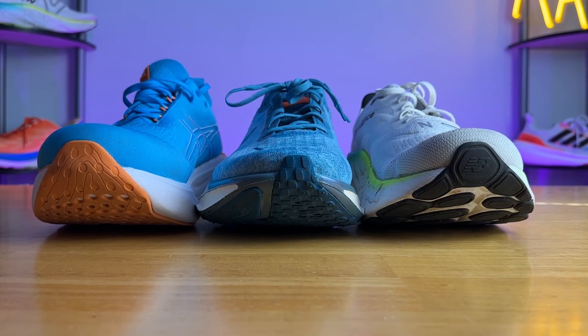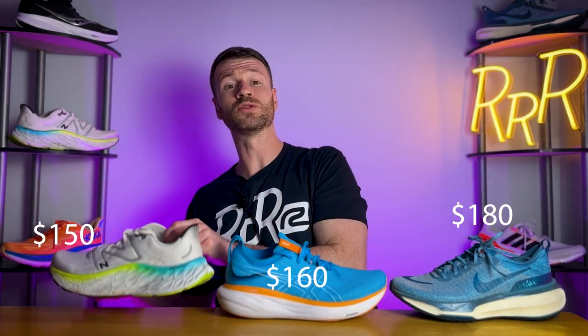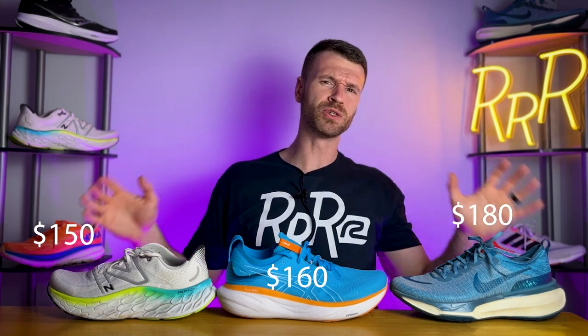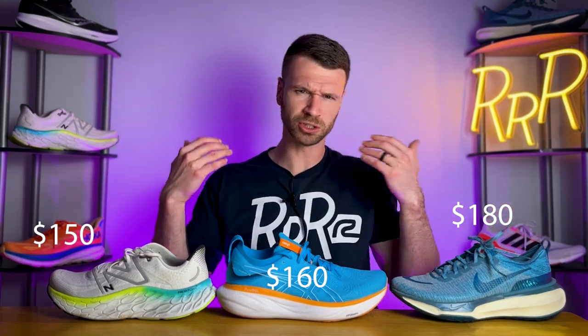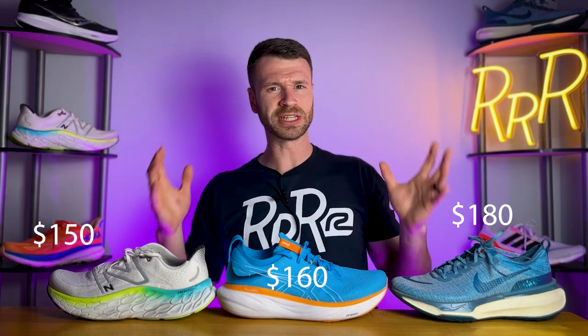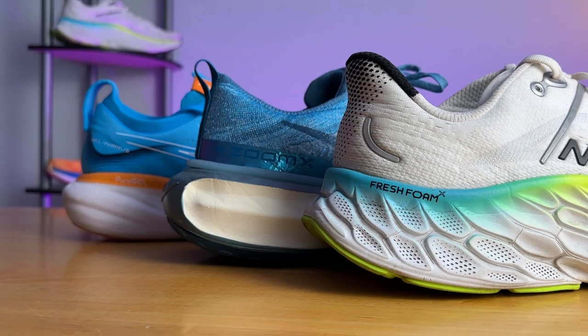These shoes work really well for recovery days and slower efforts — times when you just want a ton of cushion under your foot and not feel the road at all. As far as price goes, the Nike Invincible costs the most at $180, the Nimbus is $160, and the More is $150 — about $30 to $50 more compared to a traditional trainer. But you do get a lot more shoe with a lot more cushioning for that extra cost.